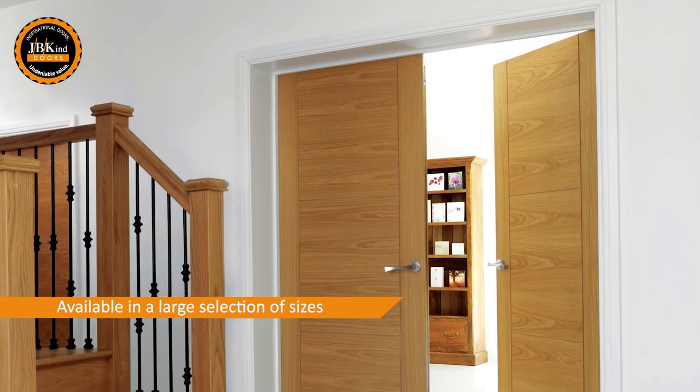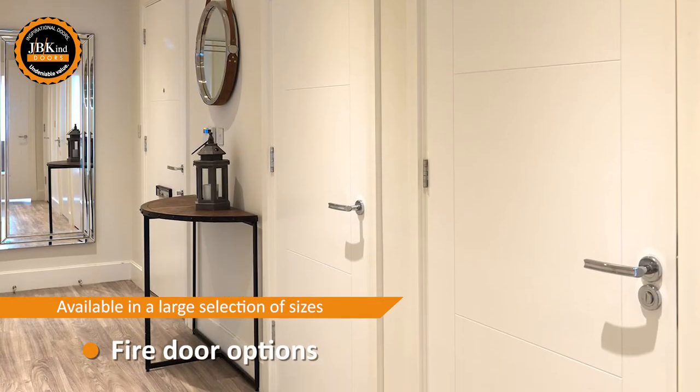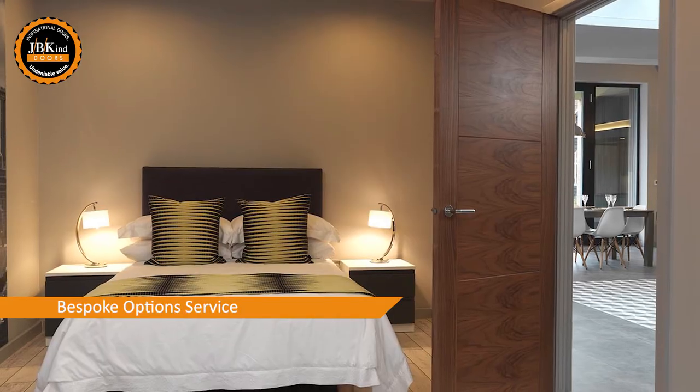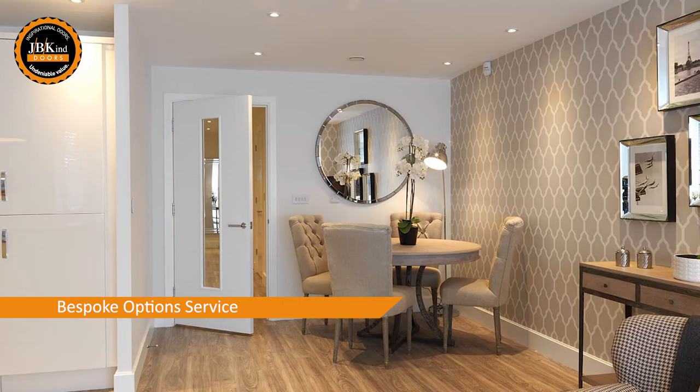All of the finishes are available in a large selection of imperial and metric size options, including fire doors. Plus, our bespoke options service is available for these designs, apart from the bi-folds, should you have a special requirement.